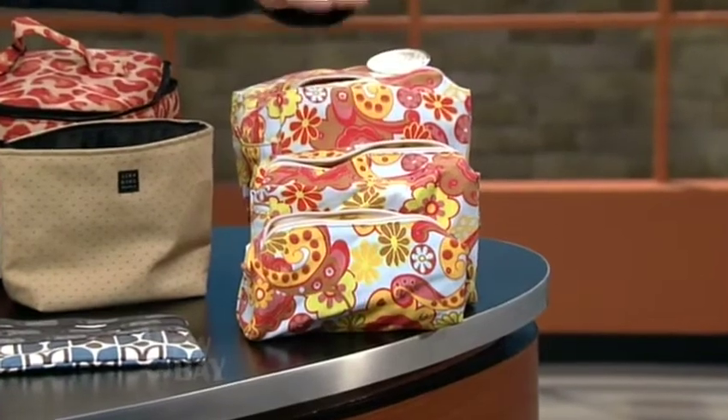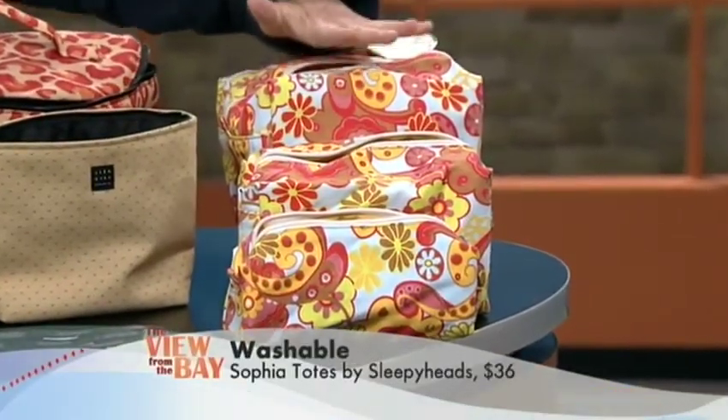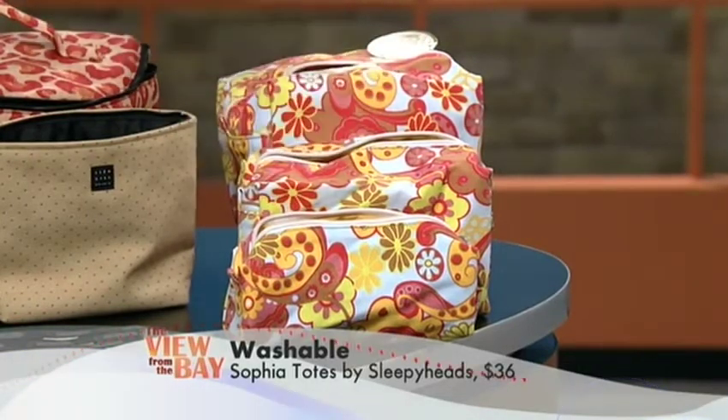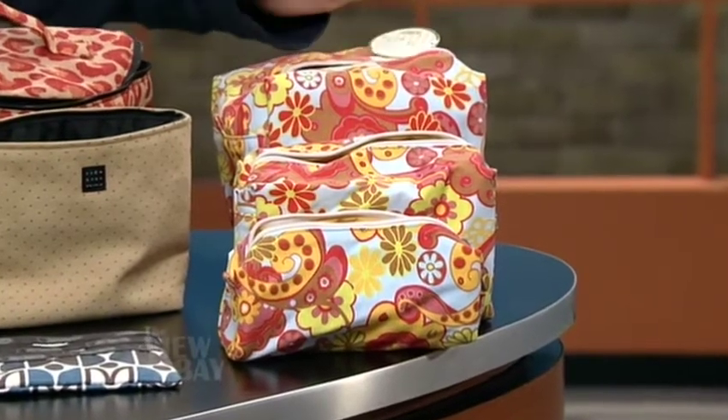Give us some examples. Okay, so first of all, we have this one from a company called Sleepyhead — three bags for the price of $36, which is really great. You can take one to the office, leave one in the bathroom, and one for when you go traveling. They're cotton, so you can throw them in the washer.